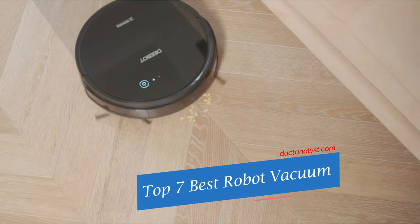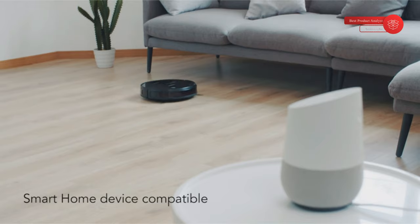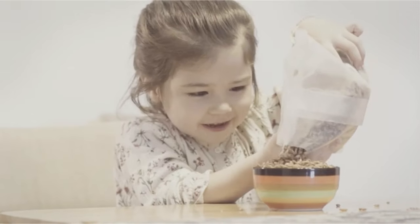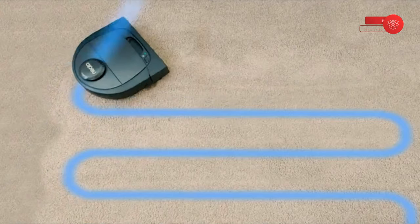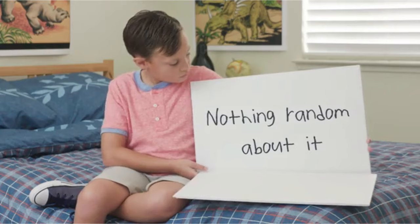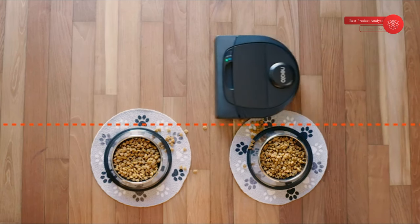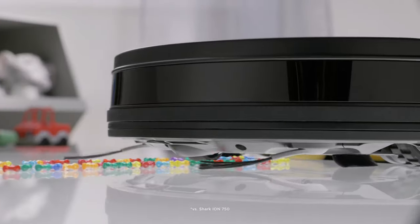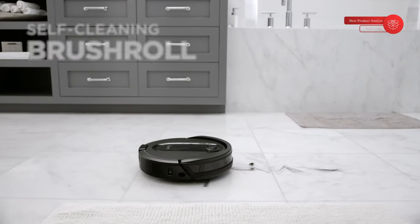The best robot vacuums will simplify your floor cleaning routine beyond comparison. While these appliances haven't quite matched the power of their upright counterparts, they're getting close, and the navigational skills are only improving too. Gone are the days of robot vacuums grasping at walls and running over cables — nowadays some can recognize fragile objects and even self-empty their dustbin. A good robot vacuum will pick up everyday debris, including the dreaded pet hair, in a single pass, and should effectively cover your entire floor plan when mapping out your home.